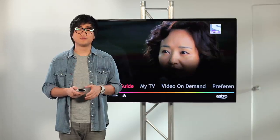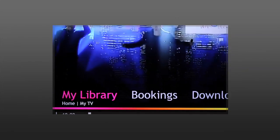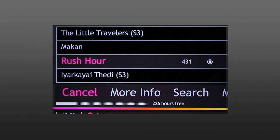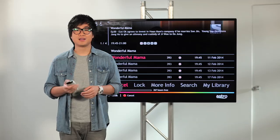Now, if you want to cancel future bookings and you don't want to subscribe to a particular program anymore, simply go to My TV, go to Bookings, choose a program that you don't want to subscribe to anymore, and click on Cancel.